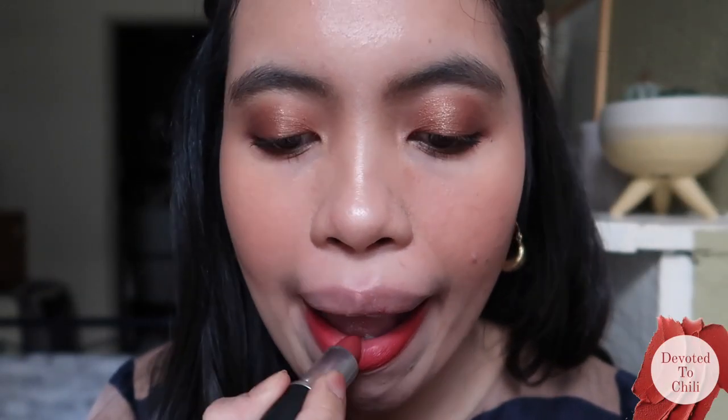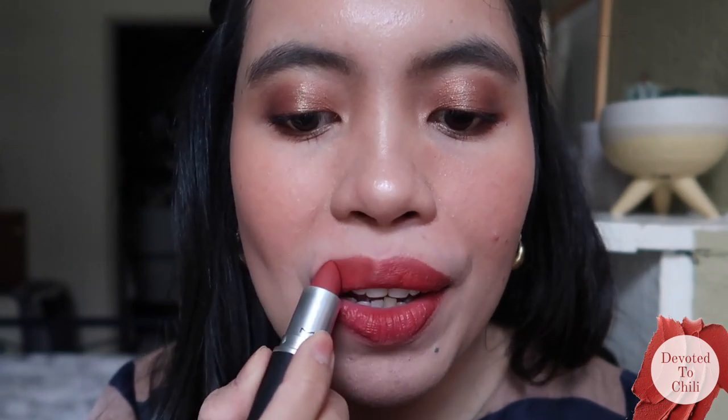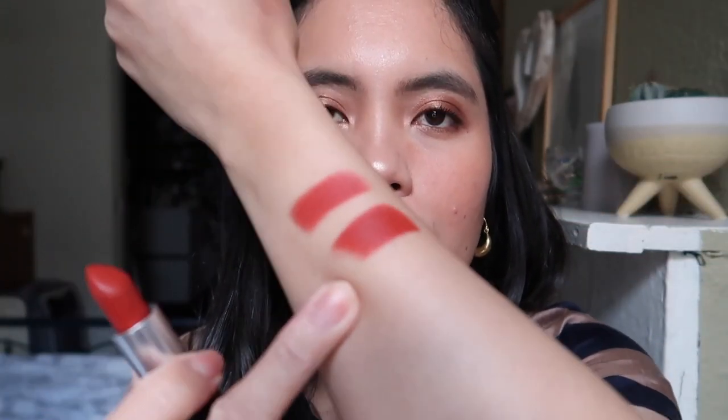The next shade is Devoted to Chili — I think it's like the lighter version of the original Chili from MAC. It's a warm brick red, which I agree with. If I compare it with the Chili, it's much lighter and I can use this better than the Chili, because Chili is too in-your-face. I'll show you how it compares with the original Chili.